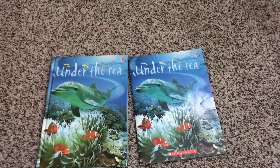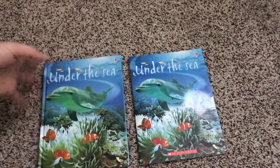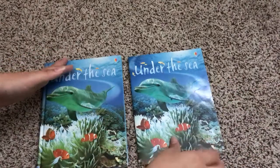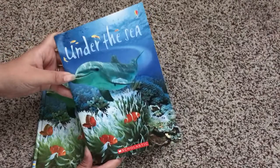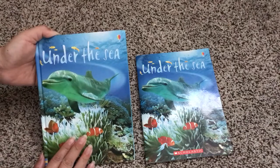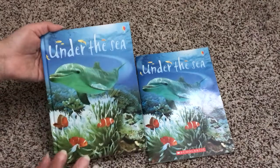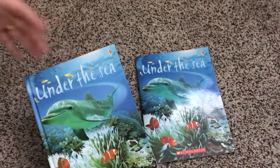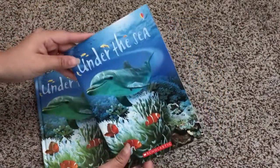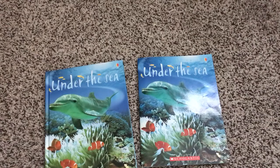Another thing that we have that Scholastic does not offer: let's say this Under the Sea book becomes your child's favorite and they reread it constantly and end up messing it up, or it's left on the table and you spill coffee all over it and the book is ruined. If it's a Scholastic book, it just gets thrown in the trash. But if it is an Usborne book purchased through a consultant, Usborne offers a 50% off replacement — so you'll spend just a couple of dollars to repurchase the book instead of throwing it away or paying full price.